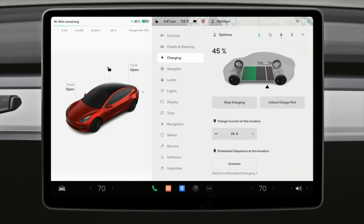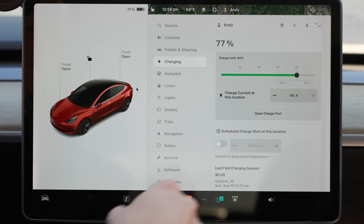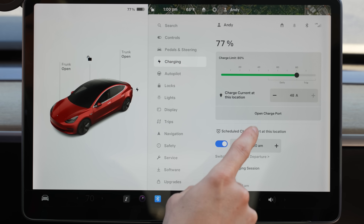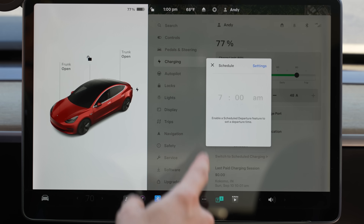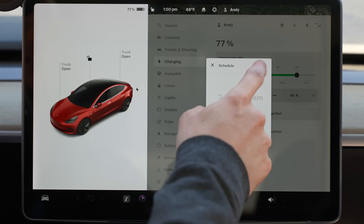I highly recommend setting a schedule for charging at home. You can do this in the charging section by enabling scheduled charging, or switch to scheduled departure and set a time for you to leave. I prefer scheduled departure — if you leave every day by 7 a.m., just set it to schedule departure at 7 a.m. for that location. It will charge overnight during off-peak hours when you get the lowest electricity rate, and time charging to finish right before you leave.